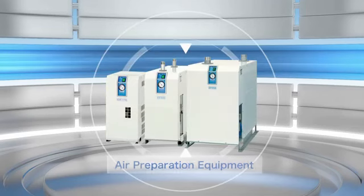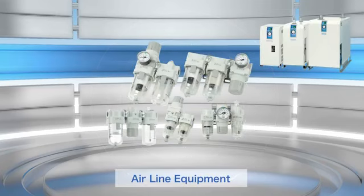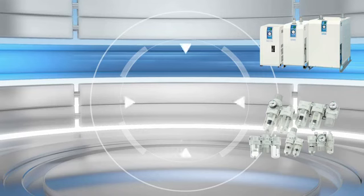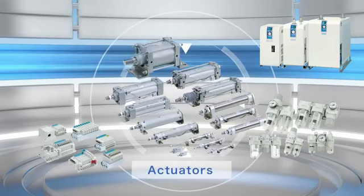Pneumatic control devices are composed of elements such as air preparation equipment, air line equipment, directional control components, and actuators.